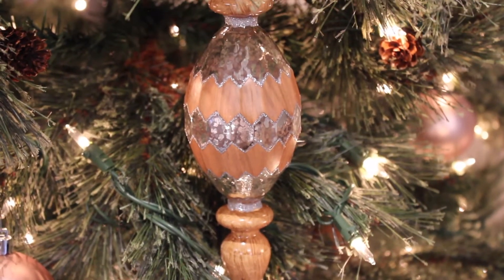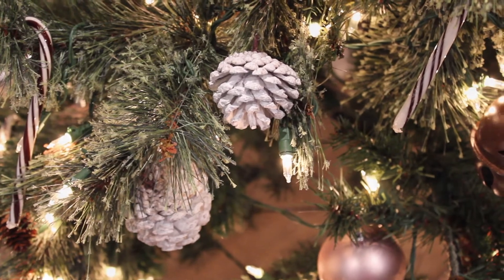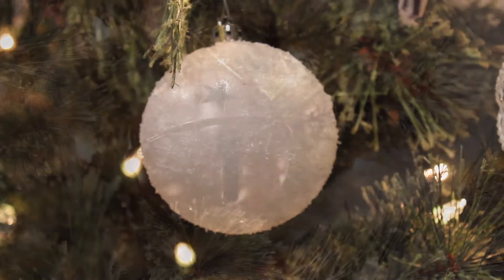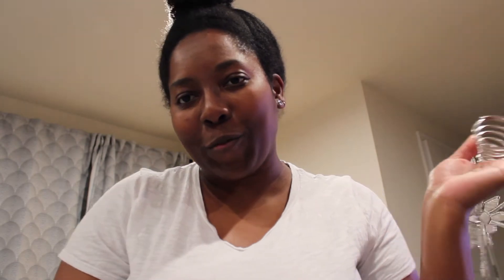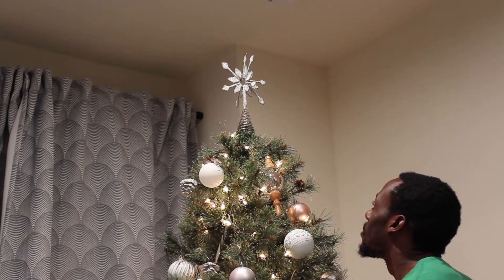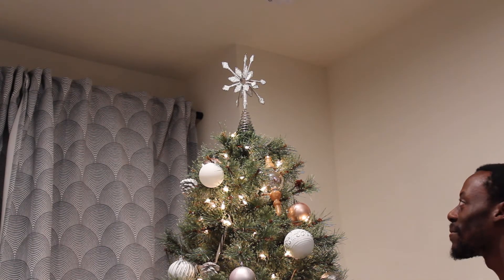I absolutely love the tree — I think everything came together so well. And last but not least, it's the tree topper, which I'll let Alex do the honors because I cannot reach that. We've bent it and are stopping it in there — oh no, we're losing one of it! Yay, you got it! It looks interesting. Do you like it? Okay, we're leaving it, we're leaving it!